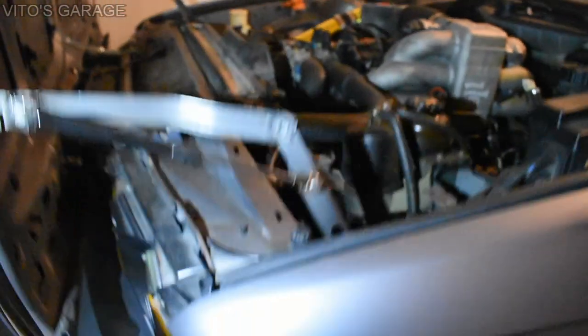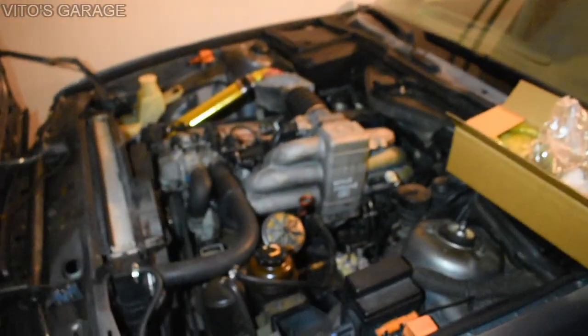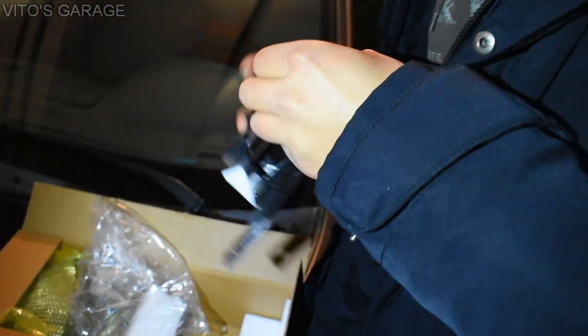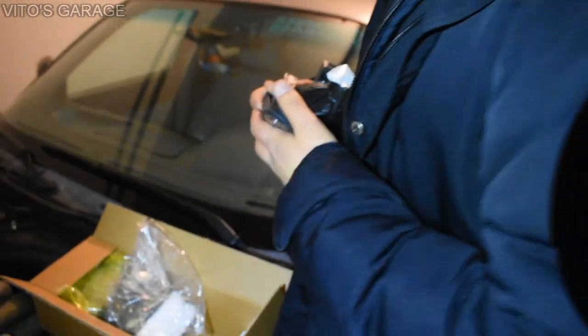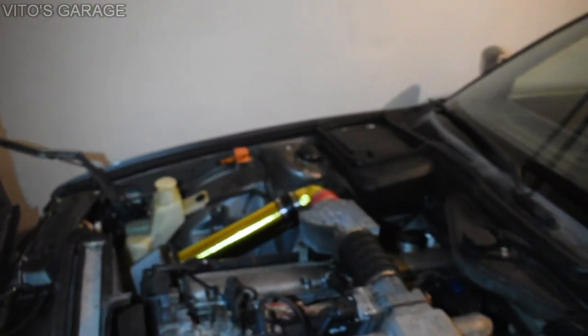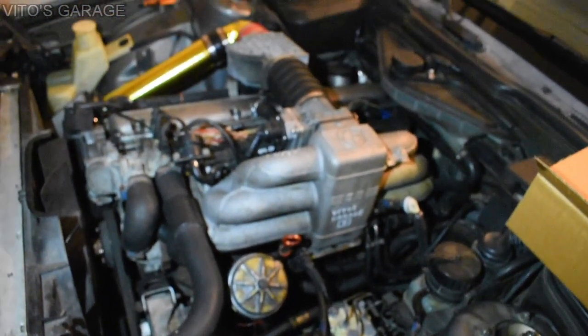We're about to put these guys on. Antonio is checking them out right now, making sure everything is amazing with them. Quality. Good stuff. The inline six legend.